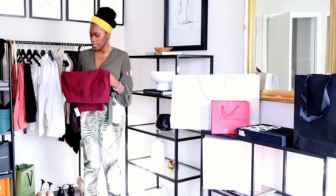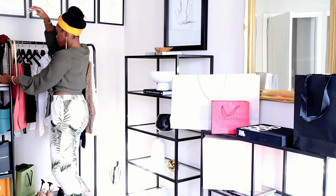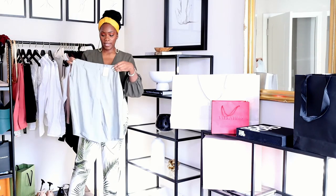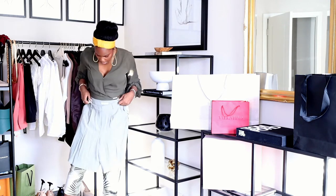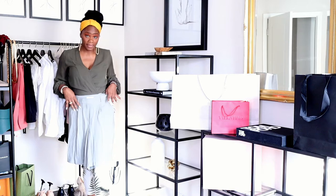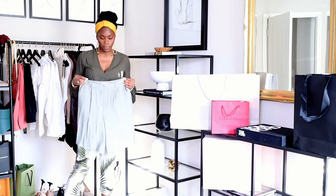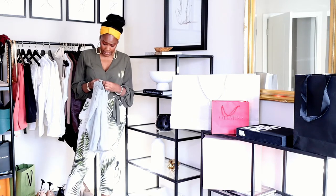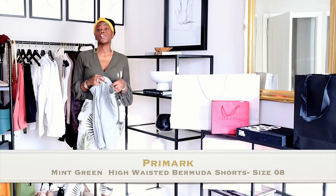From Primark, these are size 8. They also don't have stretch but they fit a little better than the Express ones. You'll see the length on me since I'm six feet, so they won't hit the same as on someone shorter. The material is different on these — they're made in Vietnam and have absolutely no stretch.